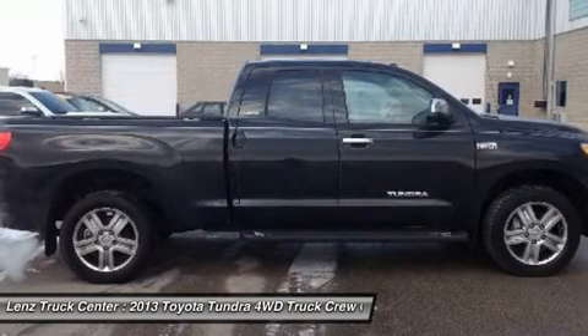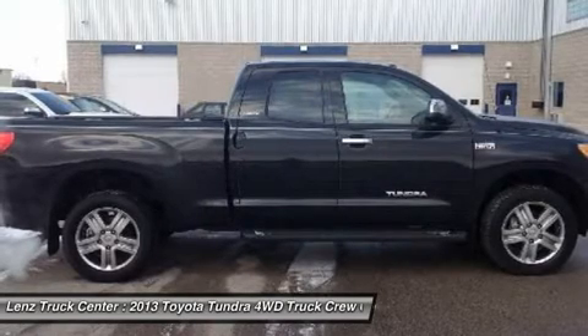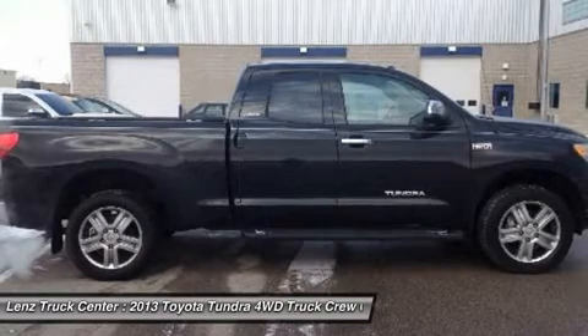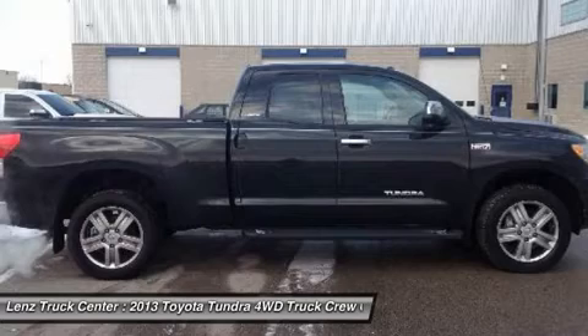Call now! 1-888-LENZ-TRUCK. View our complete inventory of around 500 vehicles at www.lenzauto.com.